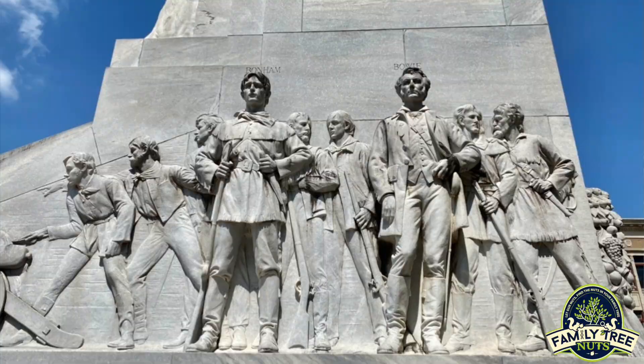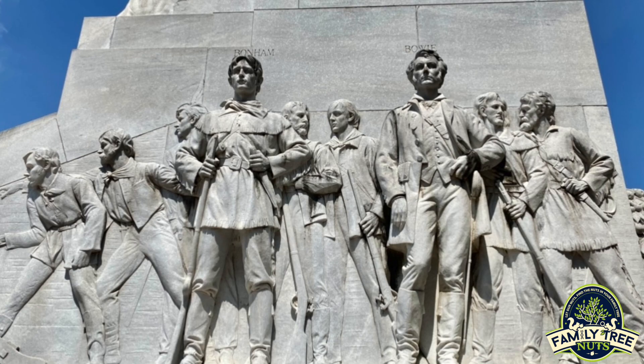Some of the people you see there are Mr. Bonham and James Bowie — you remember his Arkansas toothpick, the Bowie knife. There's a name right here: David Crockett. I know you Tennessee people are going to love to see that.